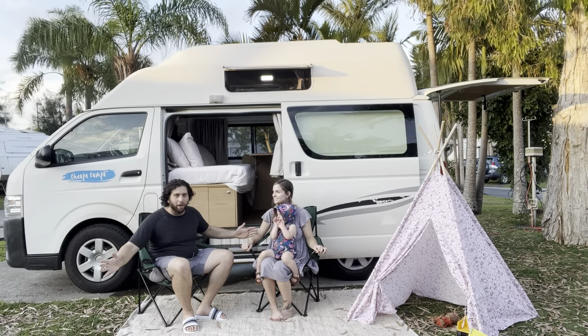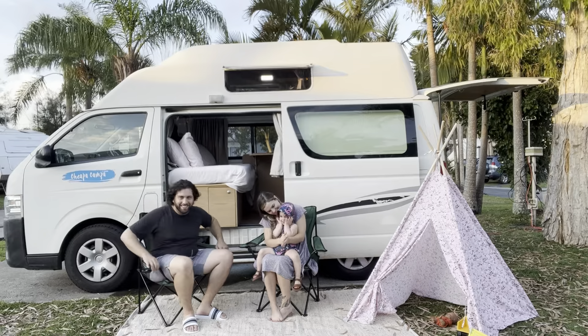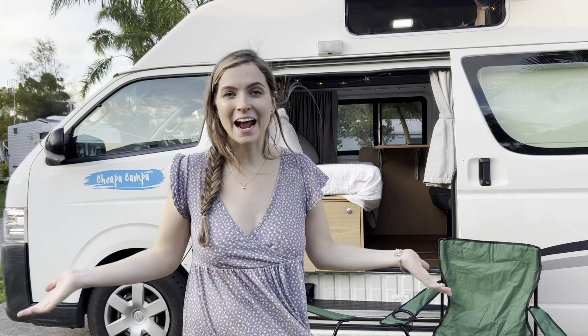Welcome to our tiny home on wheels. Hi everyone, I am so excited to be showing you guys our tiny home, our camper van — the home that we are going to be living in for the next two months while we travel all around Australia.